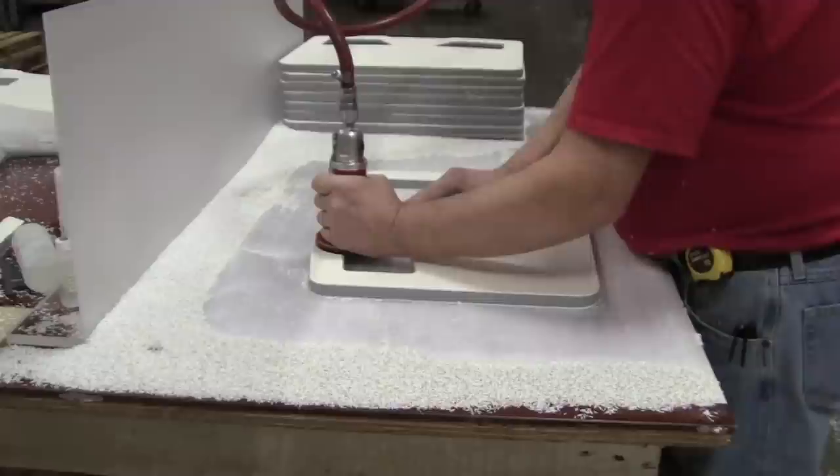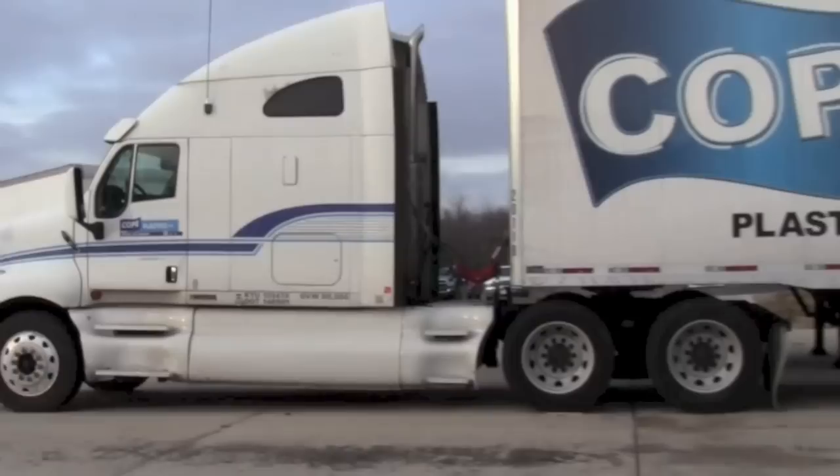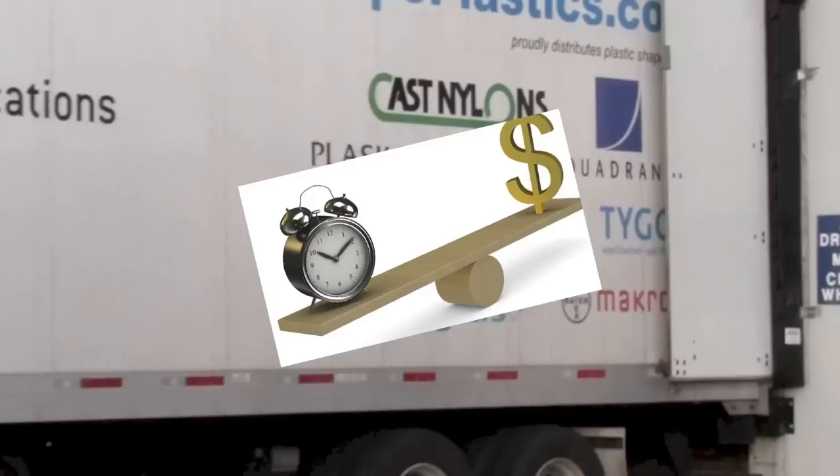Your requirements for prototypes, short runs, production runs, or maintenance parts are produced to exact quality assurance standards and are shipped and delivered on our trucks to meet your needs. Our efficiencies will save you time and money.